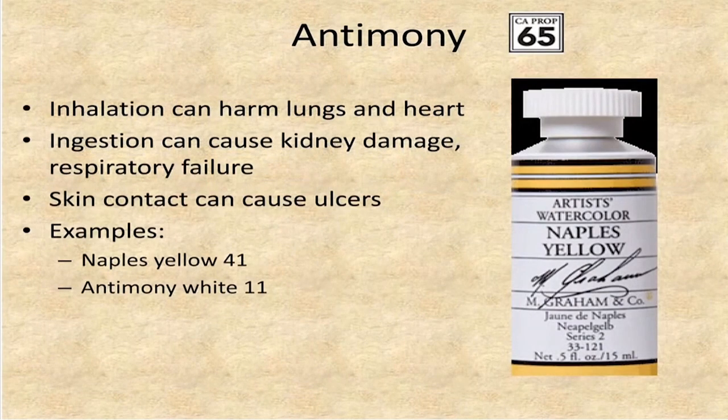One of the metals of concern is antimony. It has the California Proposition 65 warning that it's a reproductive hazard. If you breathe it in, it can harm your lungs and heart, and it can interfere with the enzyme function of your body. If you ingest it, it can cause kidney damage and respiratory failure. Skin contact can cause ulcers. The products where we find it are Naples Yellow (number 41) and antimony white (number 11), and it will be listed on the container if it's present.